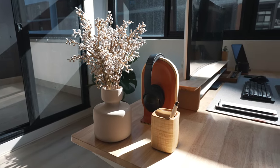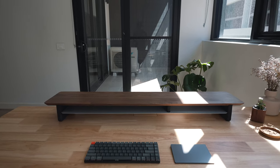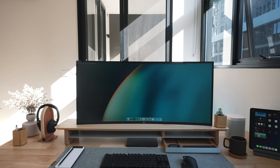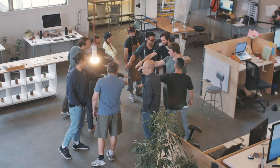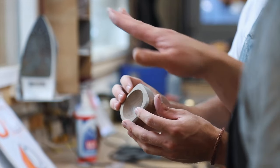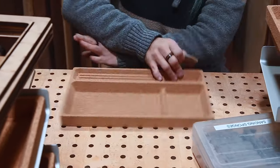So there you have it — those are the eight premium Grove Made desk accessories that have taken this empty space and turned it into a premium, lived-in, and absolutely welcoming desk space to do my best work. A big thank you to Grove Made for sponsoring today's video and transforming my new desk space.